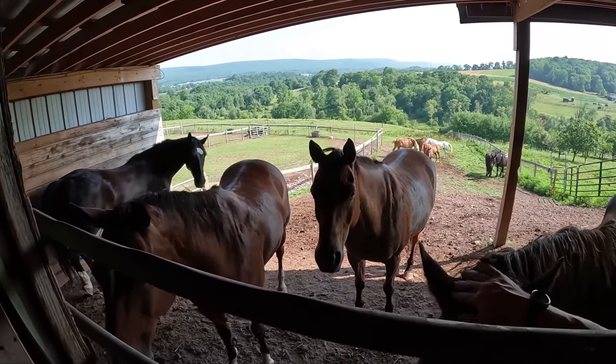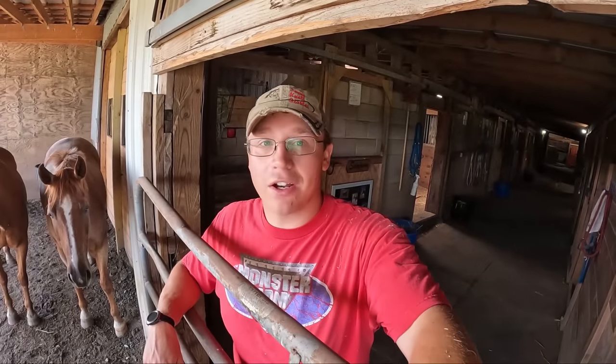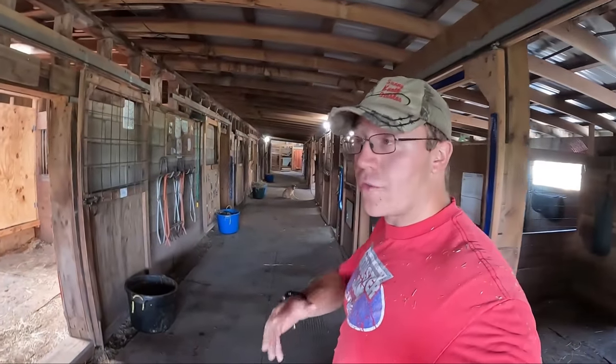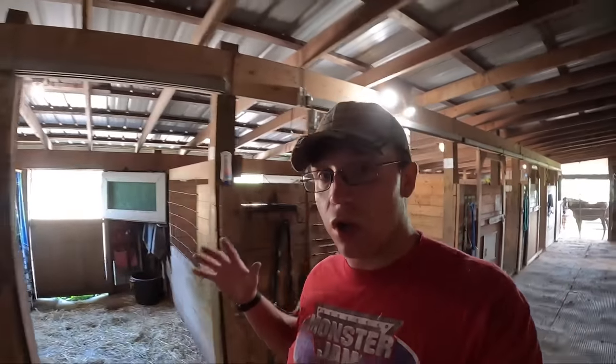We've got three hungry horses ready to come in. Look at that pasture — wow, did that green up! These guys are all ready to come in. We're going to let in William, Roni, and Poncho first, then the middle field, and then the big field last. The reason I let the big field in last is because right now the whole barn is closed up — there's a gate closed and two end doors closed.